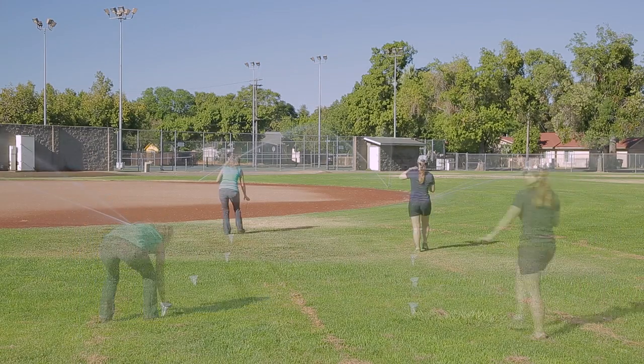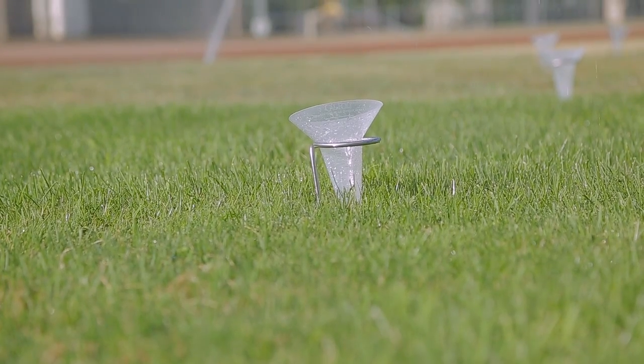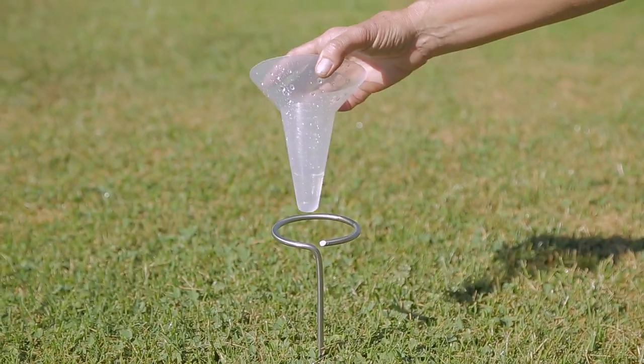Setting irrigation timers requires matching the amount of water your system delivers with how well your soil infiltrates water, the turf type, and the weather. It's important that water is applied evenly. Look for dry spots or soggy areas — footprints staying in grass indicate drought stress, while a foot sinking into soft soil means overwatering. A catch can test helps: distribute same-size cans over the field, run the sprinklers, then measure how much water is in each can to see distribution.